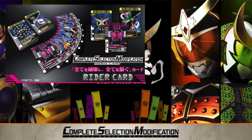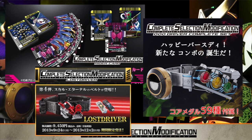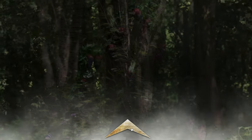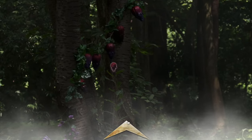To this point, besides Decade, Double, and OOO, CSM hadn't really tackled a gimmick-heavy Rider series, so Gaim was the real test on how they would handle remaking the more expansive toylines into the adult format. Project Arc would be a three-year-long plan by Bandai to release both the Sengoku and Genesis drivers from the show, alongside most of the Lockseeds out there in the canon, in time for the 10th anniversary.